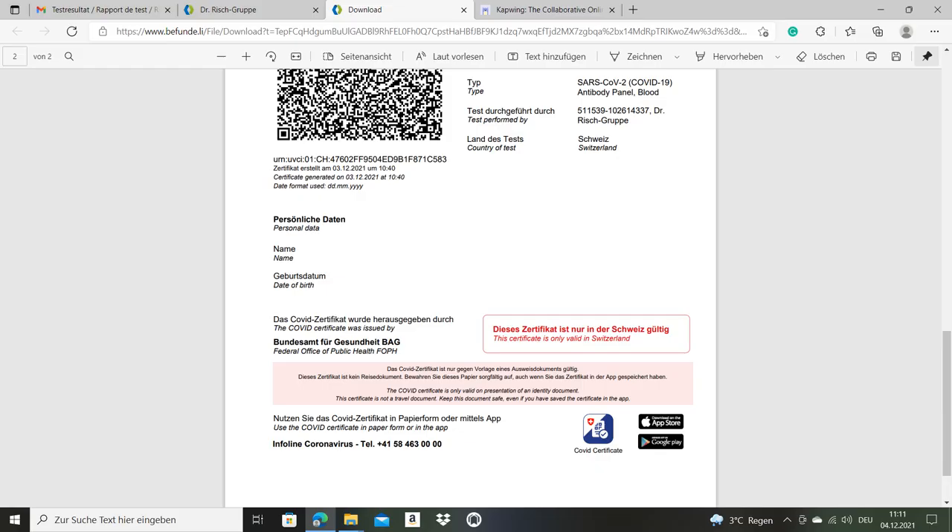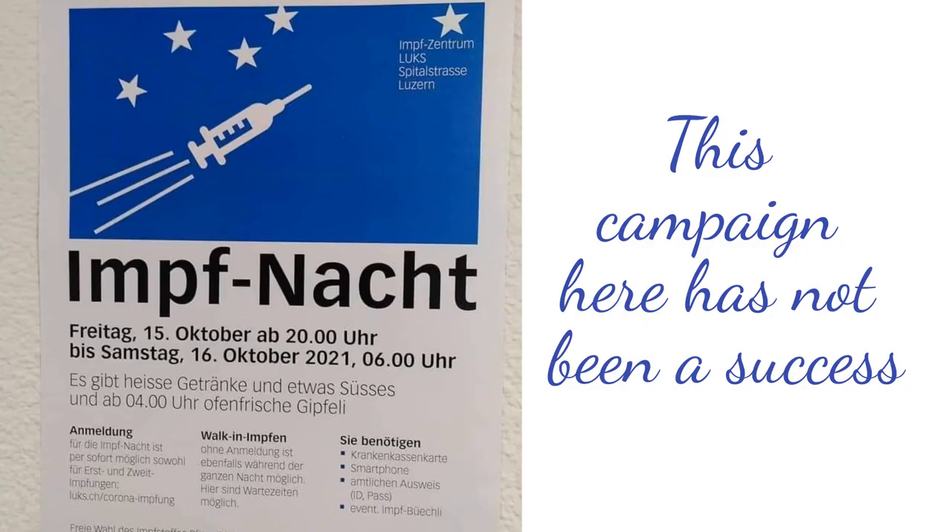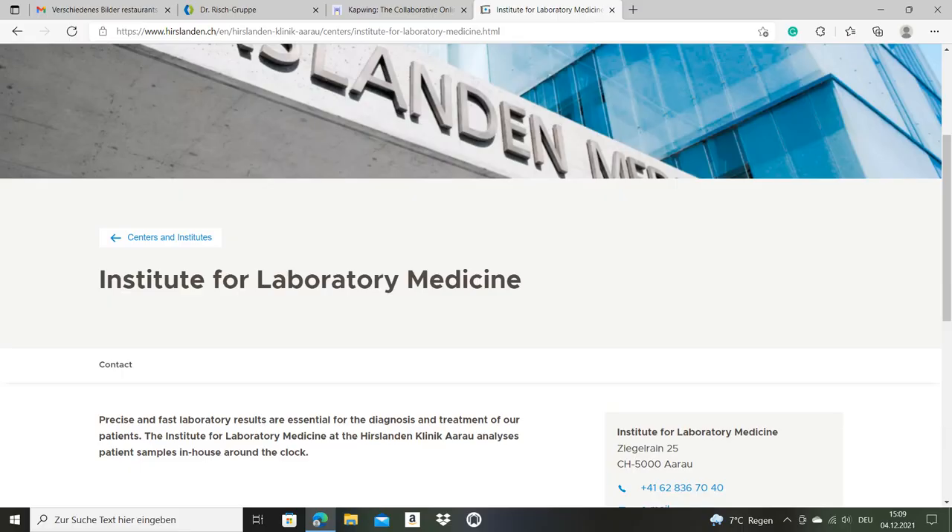You can load those certificates on your phone or print them out — they're valid for 90 days. This is really easy and quick. I was at this lab here in Arau, but there are many others.